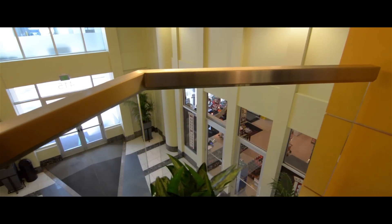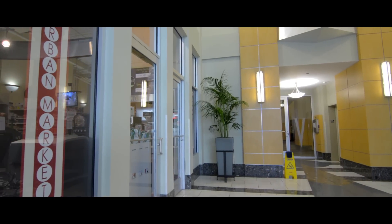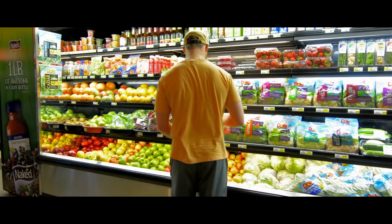One of the best amenities of this building may be what is located on the first floor. With H.G. Hills' Urban Market, the Viridian is the only condominium building in Nashville with a full-service grocery store in the building.